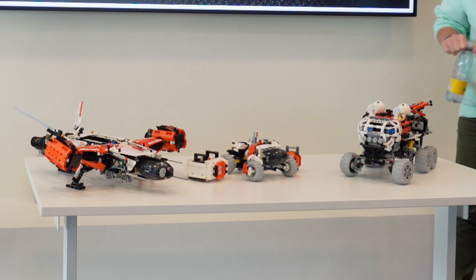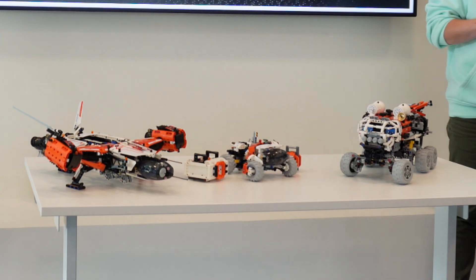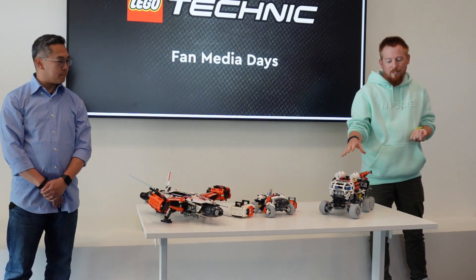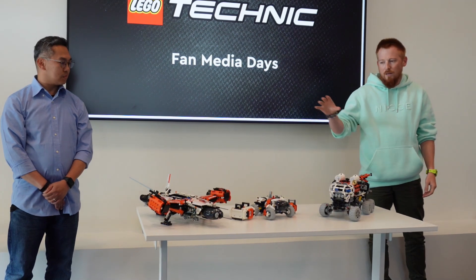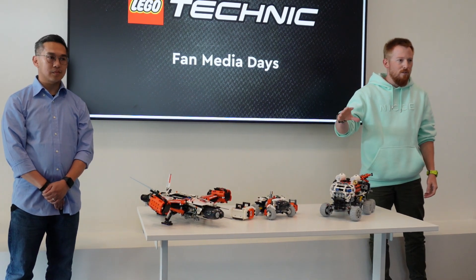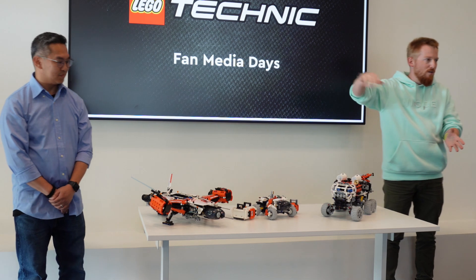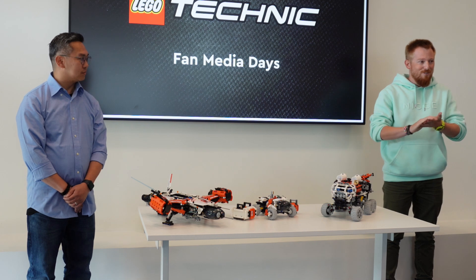They're all part of the space theme that we want to develop in LEGO Technic. That's the first time in a long time that we had the opportunity to work with such SKUs. This one has been made in collaboration with NASA directly, which is pretty cool. And these two are a bit more fictional — if you're looking at a timeline, this one goes first and these ones are way more futuristic.